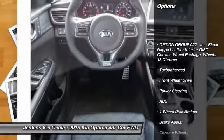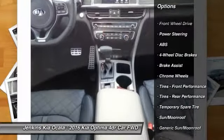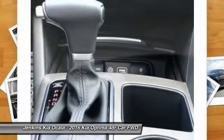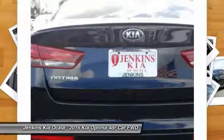Stability control, backup camera, traction control, navigation system, anti-lock braking system, steering wheel audio controls, power passenger seat, power lift gate, keyless entry, lane departure warning.